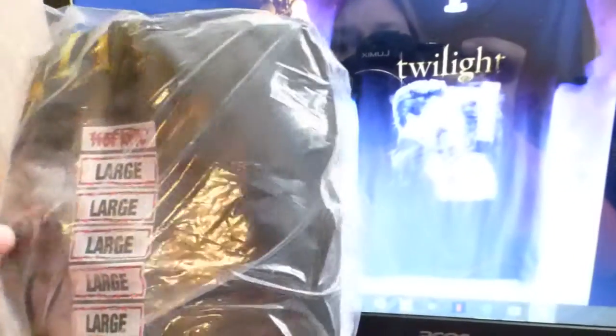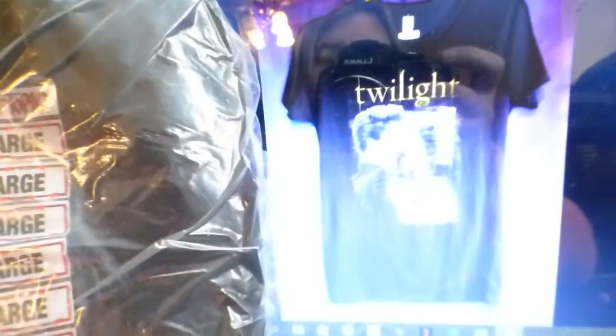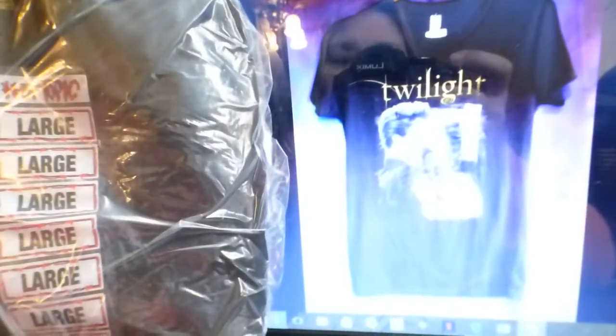Hot Topic Twilight shirt — I paid $1.28 in a Hot Topic lot at an auction. I sold it for $8.24 pretty quickly, about a week after listing. My profit on this was $5.77. I've got a good bit of Hot Topic stuff left, mostly Twilight.